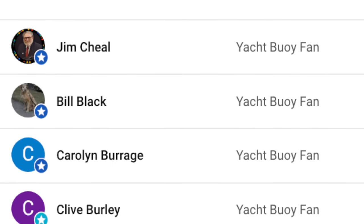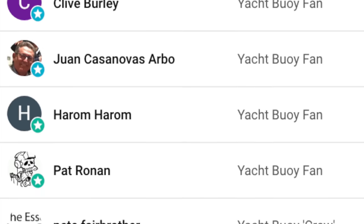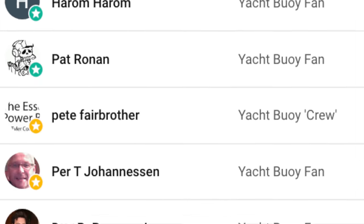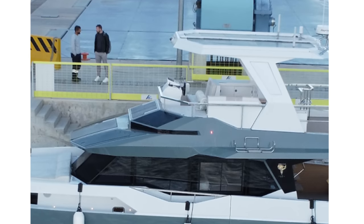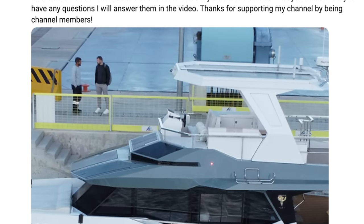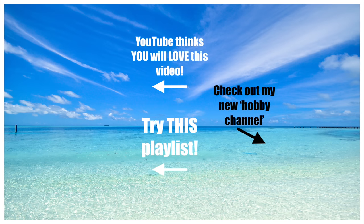I'd like to thank my channel members for supporting my YouTube channel. If you'd like to become a channel member, click on the join button that appears underneath the video, or you can follow the link in the video description. As a channel member, you'll get access to loads of perks, including behind-the-scenes content and exclusive updates. Please don't forget to subscribe to my YouTube channel and to give this video a like so that more people on YouTube will get to see it. Also don't forget to check out my other videos and playlists. Until next time, fair winds and following seas.